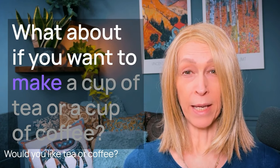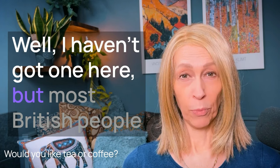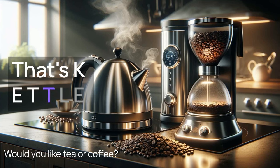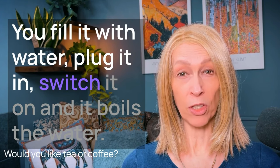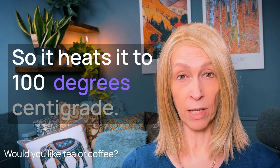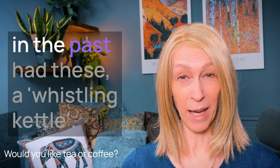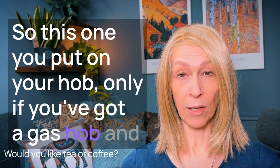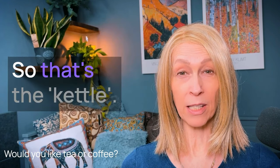What about making a cup of tea or coffee? Well, most British people would use a kettle, K-E-T-T-L-E. An electric kettle — you fill it with water, plug it in, switch it on, and it boils the water to 100 degrees centigrade. Another type is a whistling kettle that you put on a gas hob, which makes a whistling noise when the water boils. That's probably what you would use to heat your water.